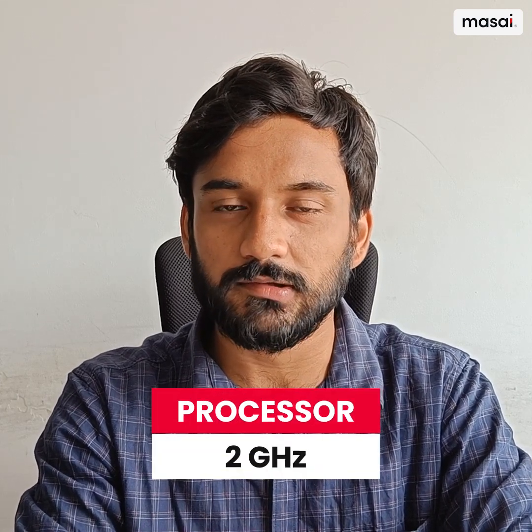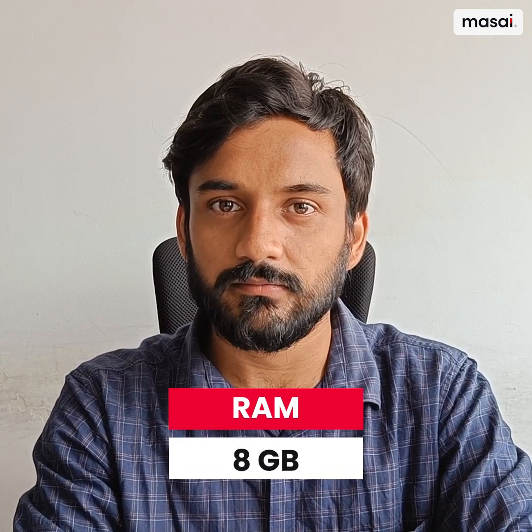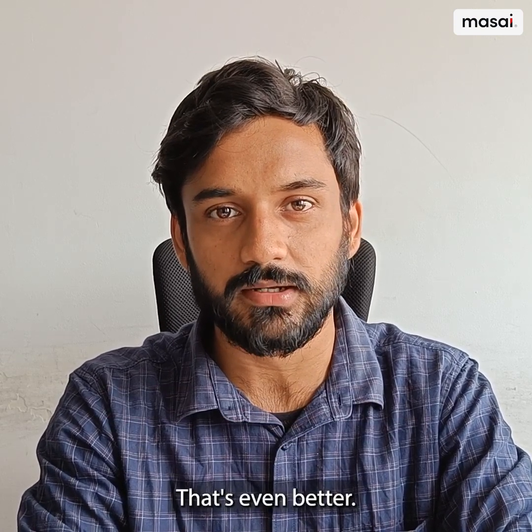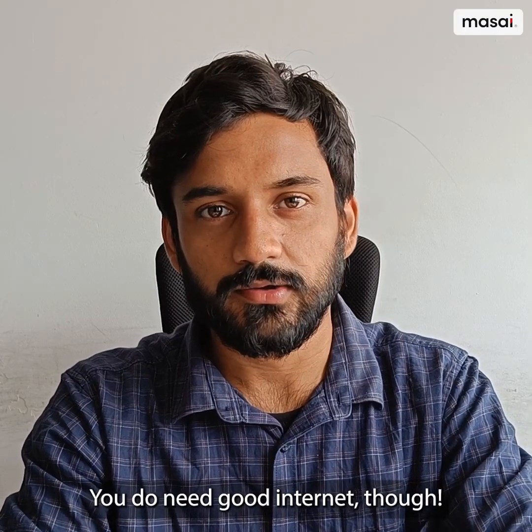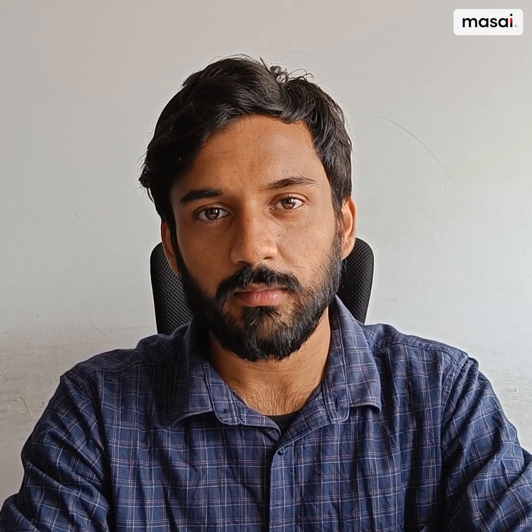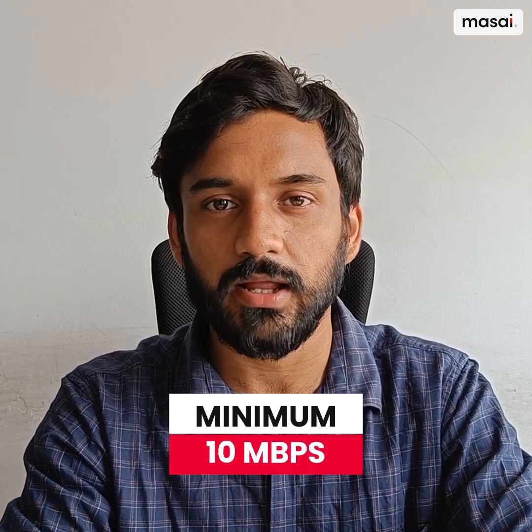If you have a 2GHz processor, 8GB of RAM, and a 256GB hard drive — preferably SSD — that's even better. You do need good internet though: minimum 2GB to 4GB data per day. The recommended download speed is 20 Mbps, with a minimum of 10 Mbps.